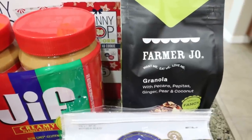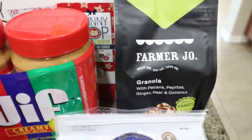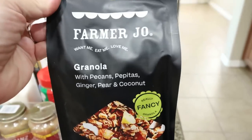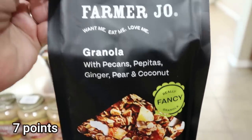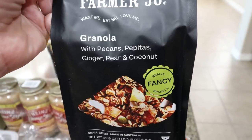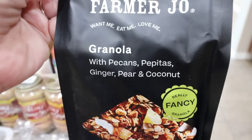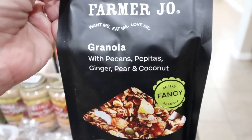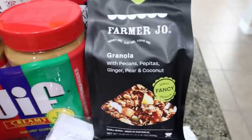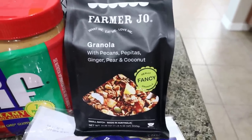Last but not least on the counter: a case of Diet Coke and a big bag of water softener salt. For in-house groceries, lastly from the brand Farmer Joe — their granola. I've looked at this time and again and never bought it because it was expensive, but it was on sale for $4.50 so I had to pick it up. It has the cleanest ingredients: pecans, pepitas, ginger, pear, and coconut. Granola is pretty high in calories and points, but I only put a couple tablespoons on my yogurt bowl, so I grabbed it.